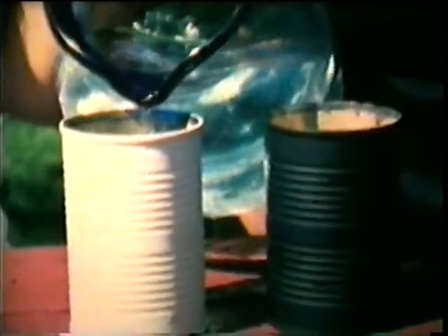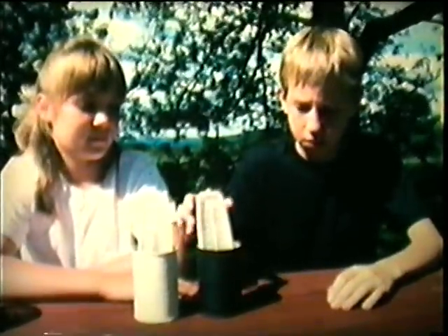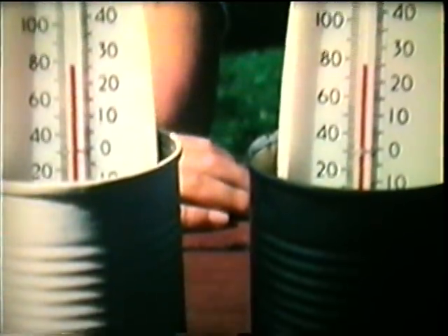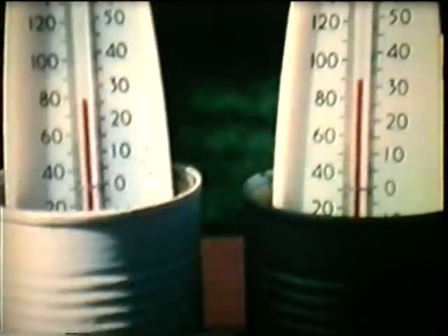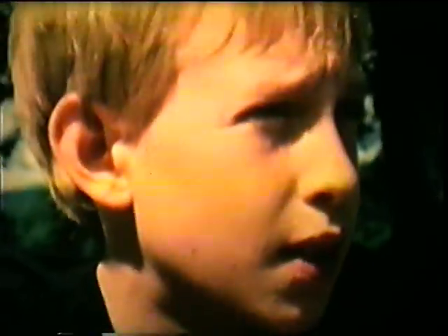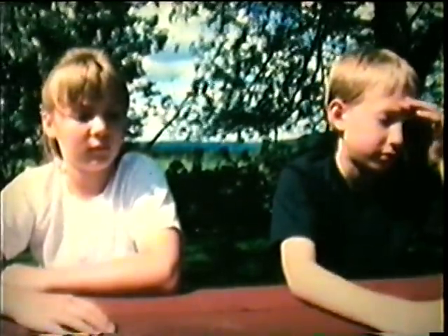When an object absorbs light, it becomes warmer. The water in the black and white containers starts out at about the same temperature. After ten minutes in the sun, the water in the white container stays about the same temperature since white reflects the light. But the black container absorbs light, so the water inside gets warmer. On a sunny day, you will feel cooler in a white shirt than a black one — the white shirt reflects light, but the black shirt absorbs light.